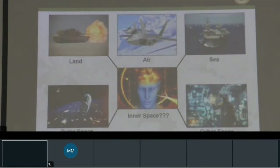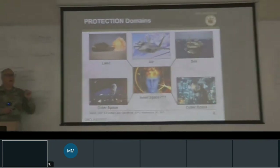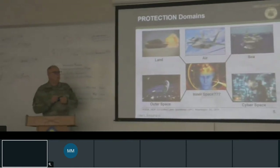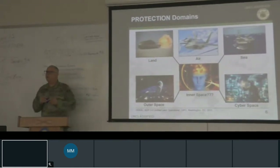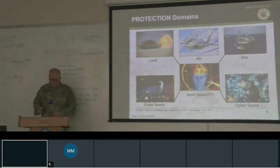ADP 3-0, Unified Land Operations, defines our five domains: land, air, sea, outer space, and cyberspace. For this discussion, because it's so amplified in the urban space, we're adding a hypothetical sixth domain: inner space. This can be affected through kinetic effects — such as shortwave microwaves that cause Havana syndrome — or through information effects. It represents an attack against Boyd's mental level that you will need to protect your force against.